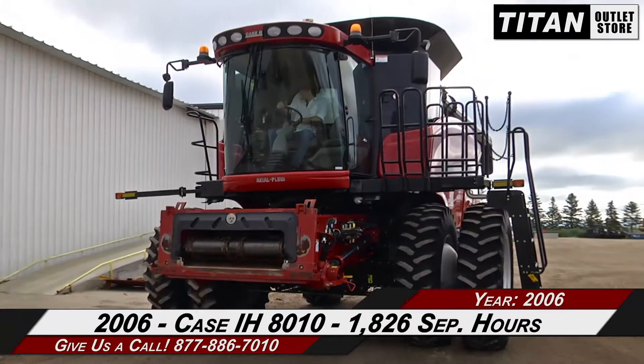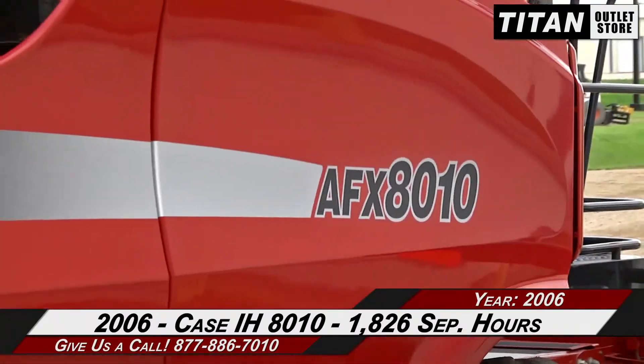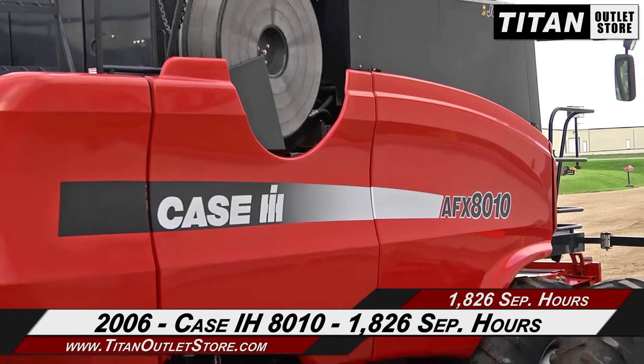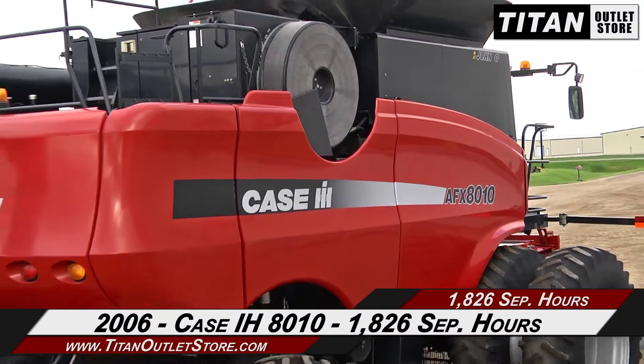Hello and welcome to the Moorhead Titan outlet store. In this video, we are demonstrating a 2006 Case IH 8010 with 1826 separator hours. Let's take a closer look at the features on this combine.